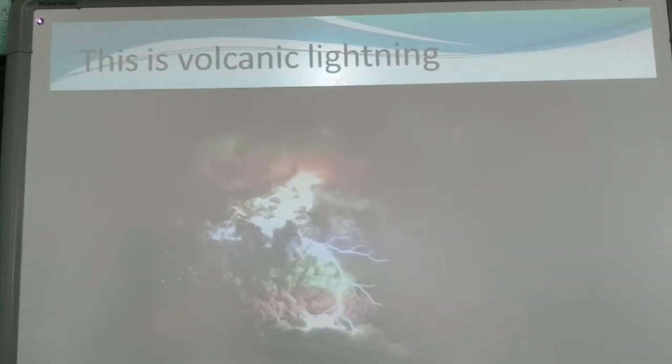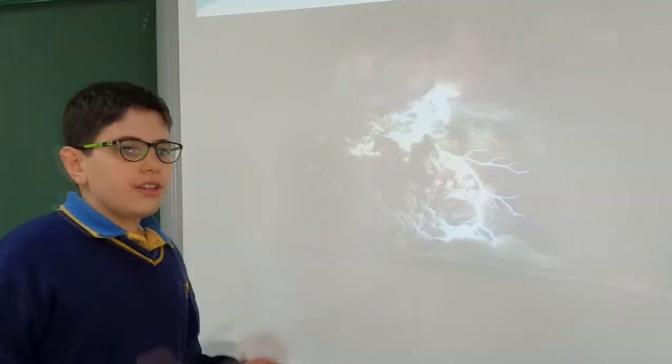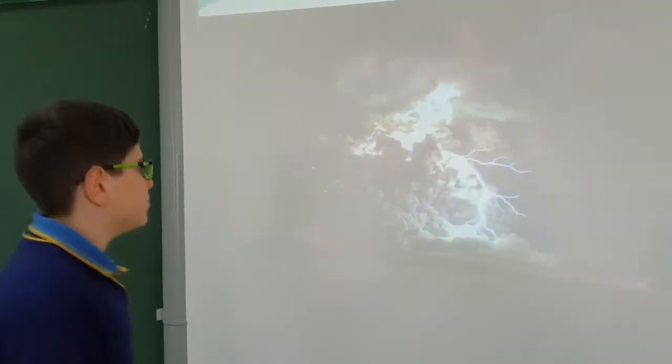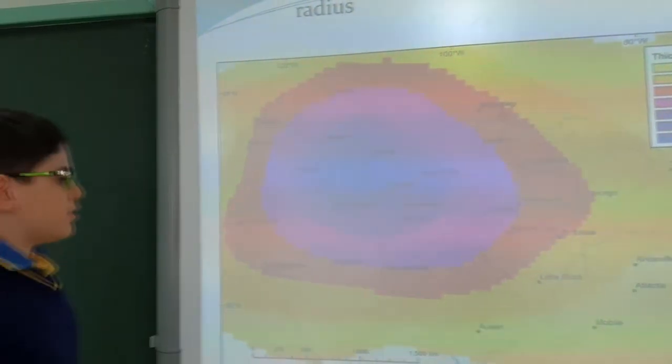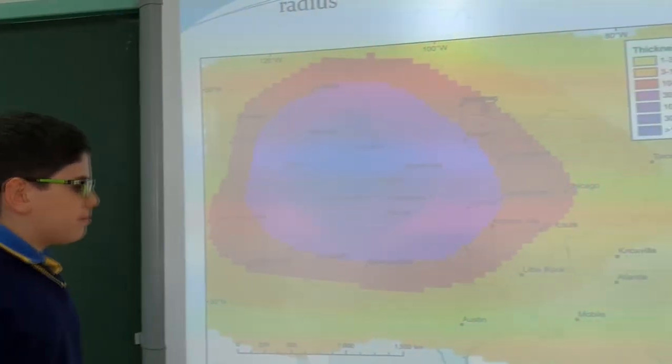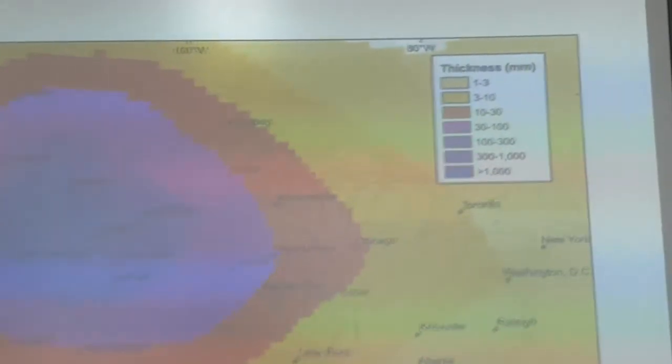This is volcanic lightning. This happens when there is friction between the volcanic ash, so lightning forms. And this is a picture of the volcanic ash radius.